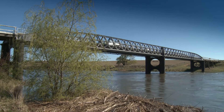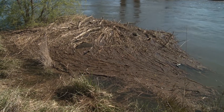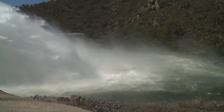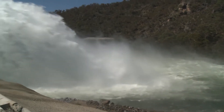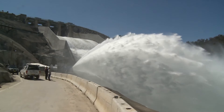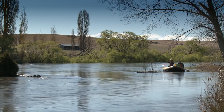The releases are timed in spring to mimic the high flows the river experiences under natural conditions, as snow melts off the Snowy Mountains and runs into the river channel. Spring releases of this year's scale are set to become an annual event for the Snowy River, except in dry years, thanks to investment by the New South Wales, Victorian, and Australian Governments.